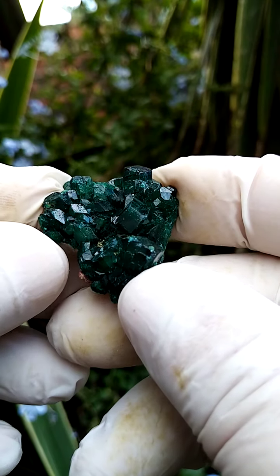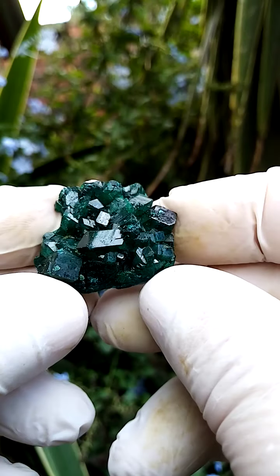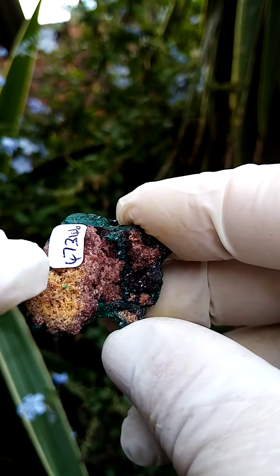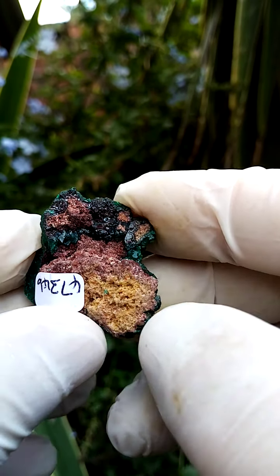Another masterpiece from the Kolwezi Mining District in the Katanga — simply unbelievable material. This is a cast, a crust of dioptase crystals, with a little bit of matrix, maybe a touch of dolomite, maybe tiny micro quartz sitting in there.